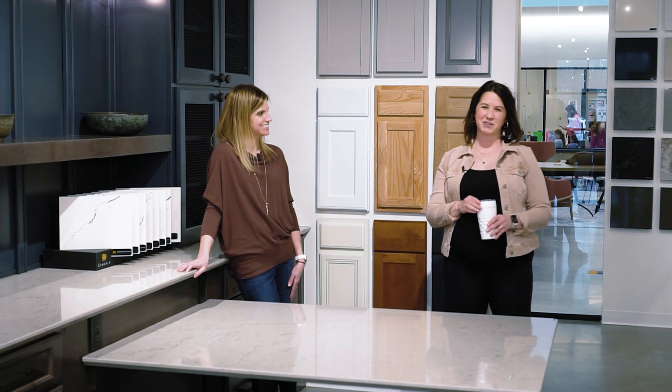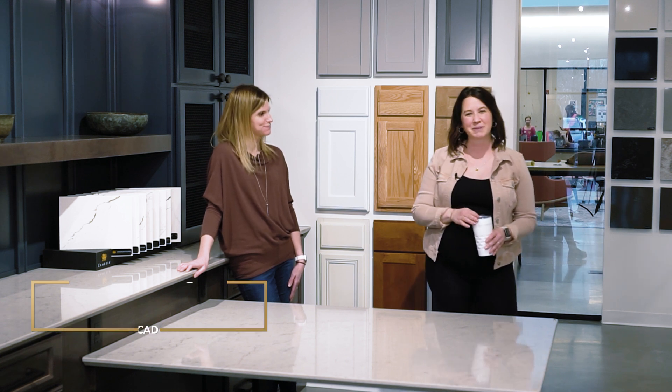Hi, thanks for tuning in. My name is Mia Farrell. I'm a designer at ACo. I'm here to help you love where you live. And so is Amanda Wagner, part of our CAD department.